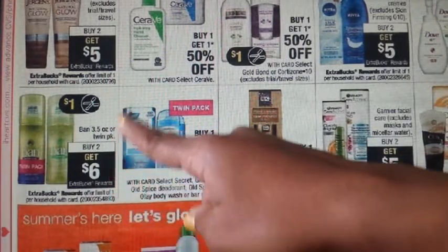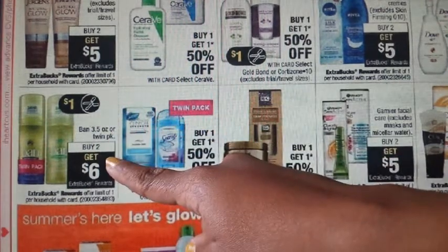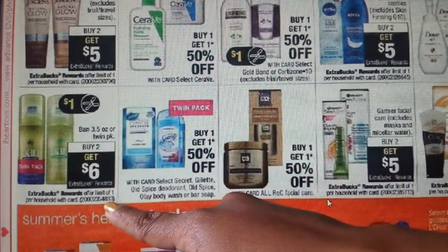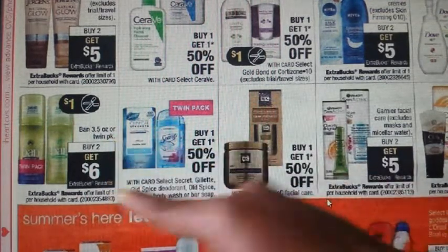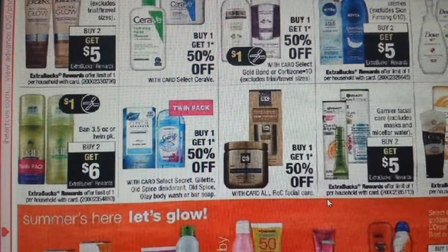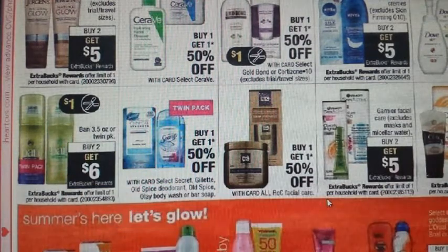On the side, we have Banned Deodorant — the 3.5-oz single or Twin Pack. Buy two, get a $6 ECB back — limit of one. This is not on sale, so you can use a percentage-off coupon. There is a $1 off one coming in the 6/4 SmartSource. We also usually get CRTs for $1 off deodorant or $2 off 6, so pair those and still receive your $6 ECB.